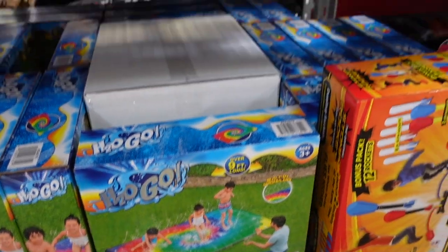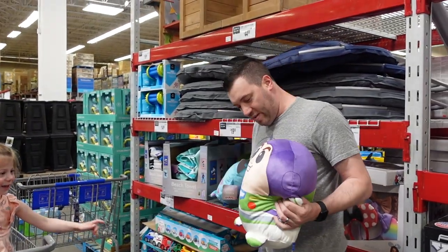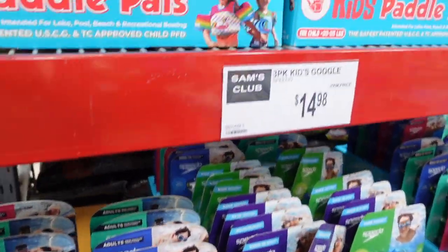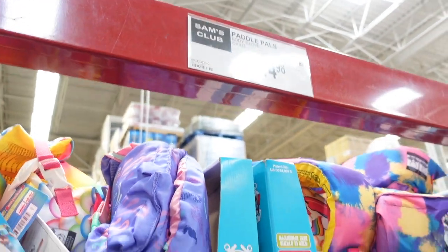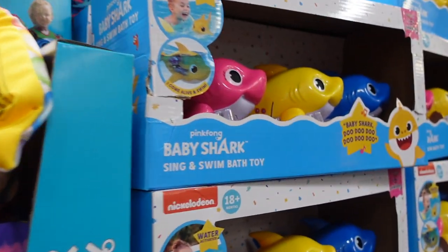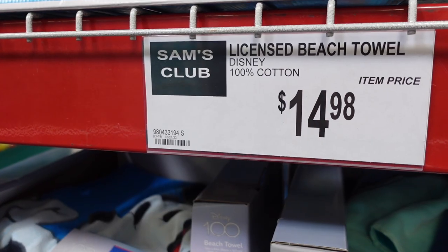They have an H2O splash pad sort of thing, and then a water-filled splash pen — that's pretty cool — $29.98. Johnny's checking out Buzz Lightyear. They have some swim goggles over here for $14.98, some puddle jumpers or paddle pals for $14.98. Then over here they have Baby Shark floats and those are $26.98 — they just go in the pool with you.